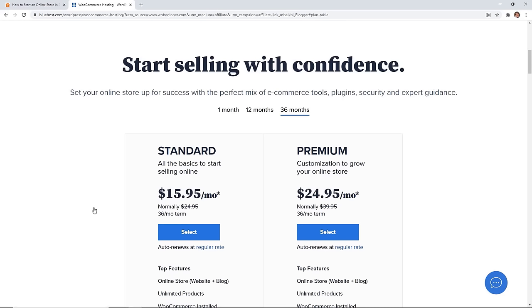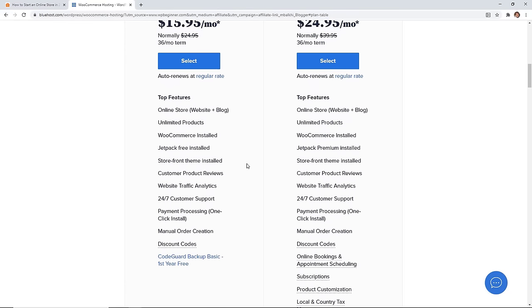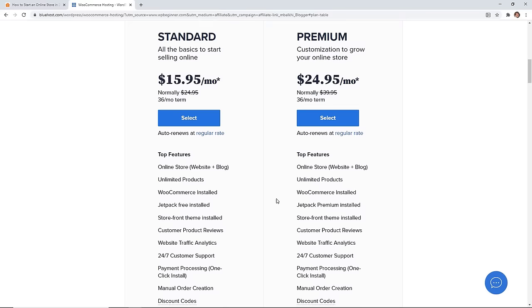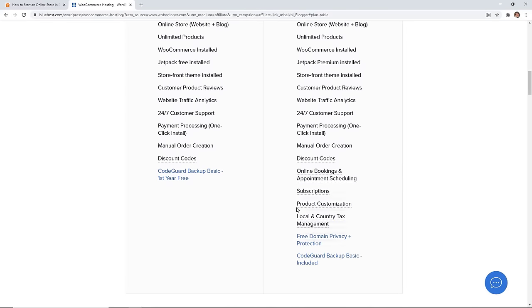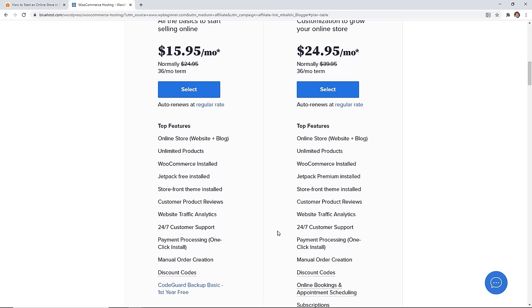From here you can choose between two different types of setups — standard or premium. The premium version comes with extra items like online booking, online appointment scheduling, subscriptions, and memberships. These are all premium add-ons included in the price. Local tax and county tax management is also included, which can be a pain to set up on your own, so it might just be worth it.